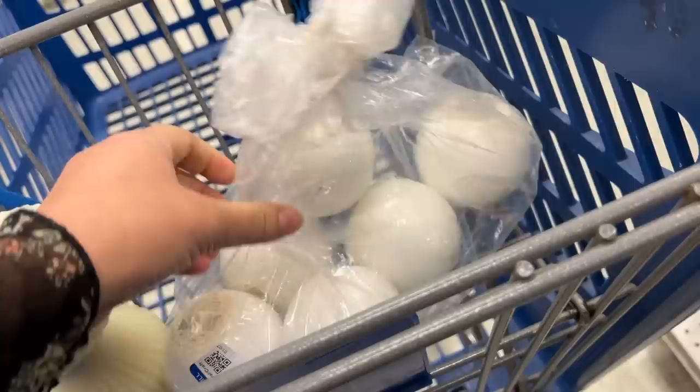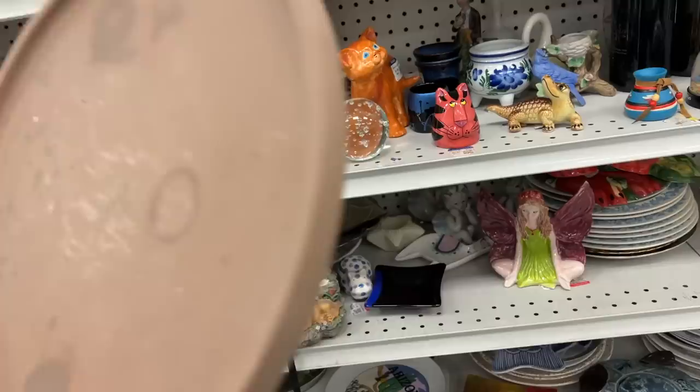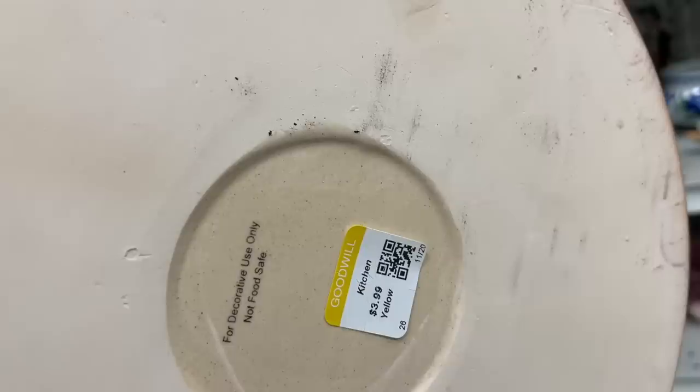I've been looking for a variety of different trays to decorate with. Even though this one has quite a bit of damage and it is a modern-made piece, I think it's going to be great for decorating and I might even be able to use it in my sister's bedroom makeover on the bookshelf. And it happens to be the color of the day, so it's half price.